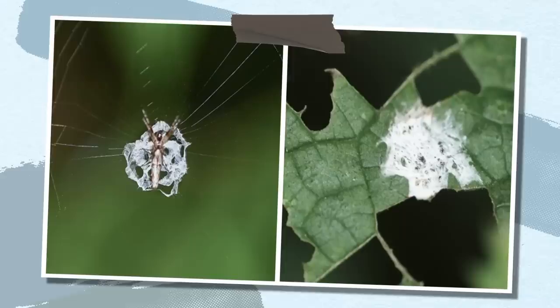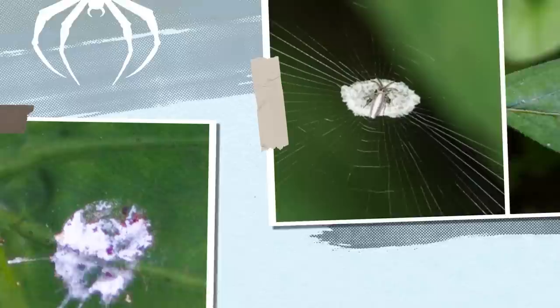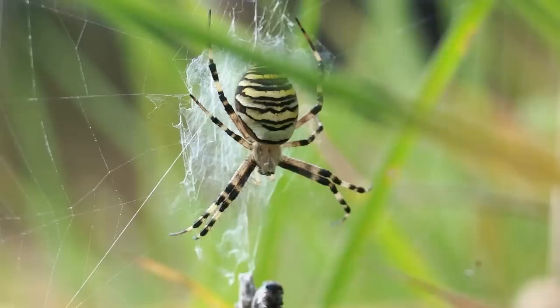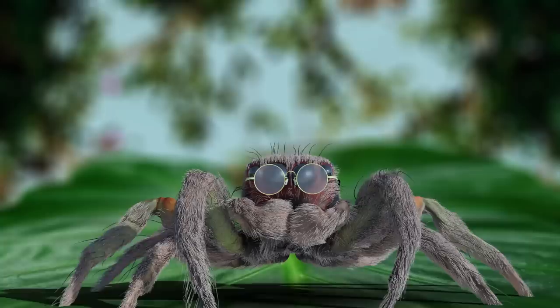Even more surprising are spiders that disguise themselves as bird droppings. The strategy is brilliant — nobody wants to eat bird poop. Juvenile orb weaver spiders achieve this with a silvery body, brown-spotted legs sticking out, and a white disc of cobwebs — together looking exactly like droppings, even matching the average size. Researchers measured the reflectance of fake and real bird droppings under natural conditions and found they were indistinguishable to predators like wasps. It really works.